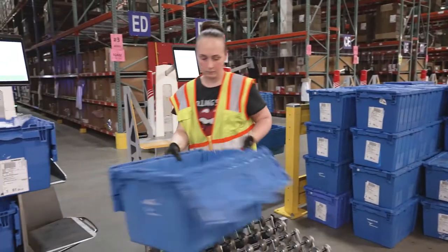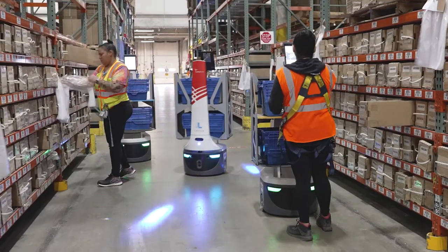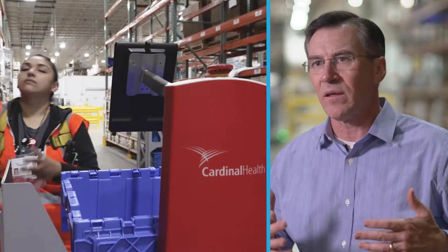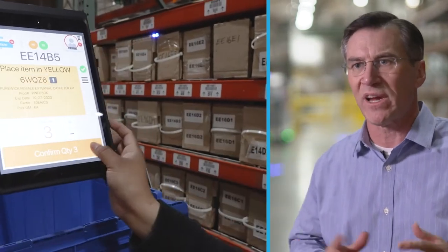Cardinal's innovation strategy is to look to accentuate anything that is customer value-add so that we can get orders to our customers quicker. Automation is key to supply chain efficiency. Locus Robotics is one of the key elements where we're able to achieve our goal of pick, pack, and shipping on time.